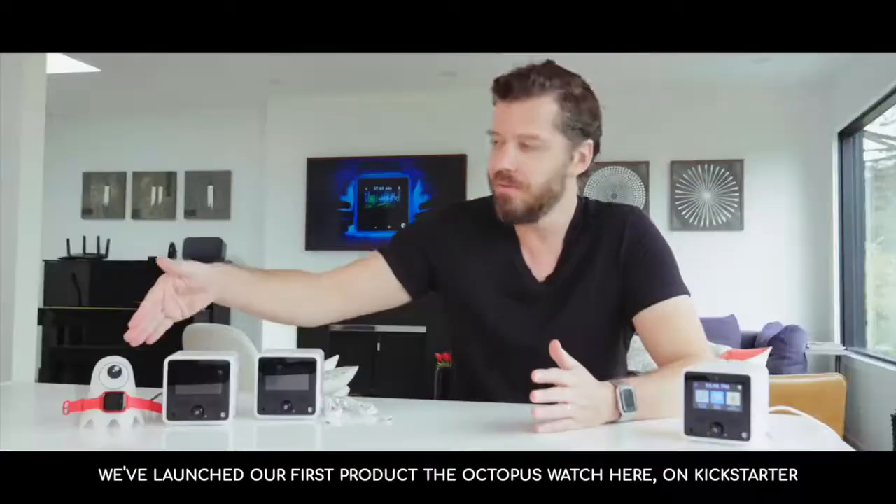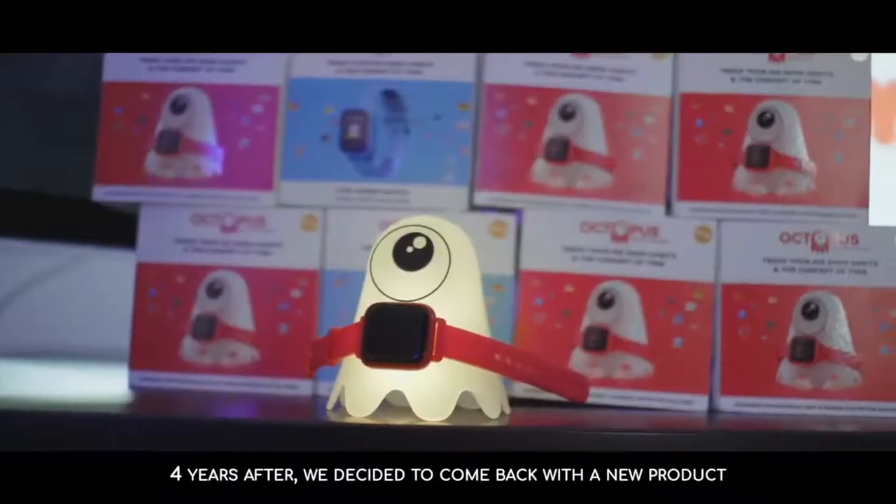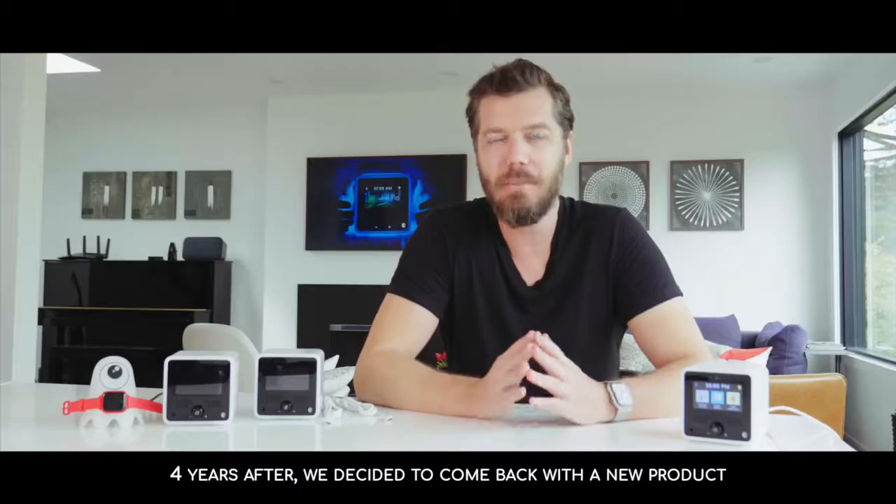We launched our first product, the Octopus Watch, here on Kickstarter. Four years after, we decided to come back with a new product.